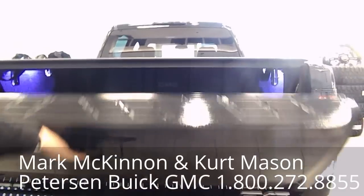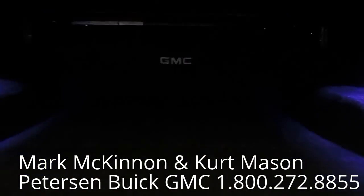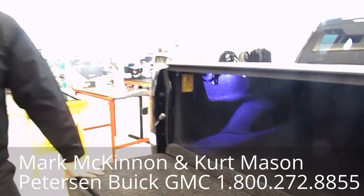Why don't we take a look inside the box — we're not done yet. The box is illuminated and it's got a GM factory cargo mat. It's built to stay nice and clean underneath so you can put anything you want in there and it always looks clean.